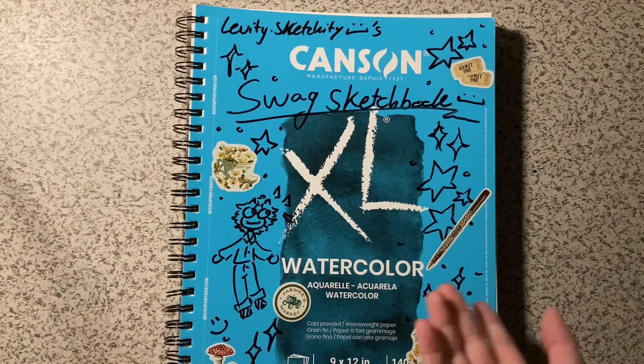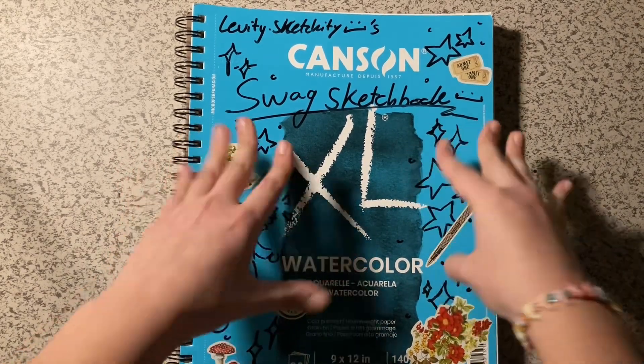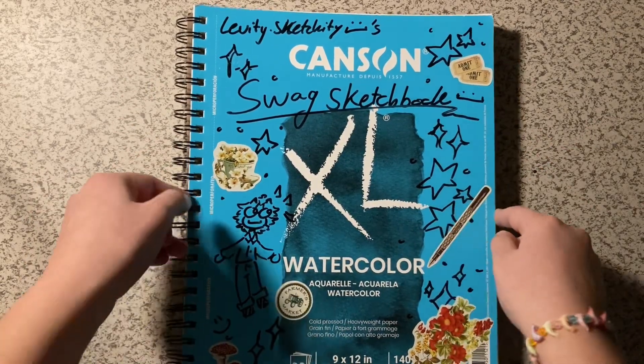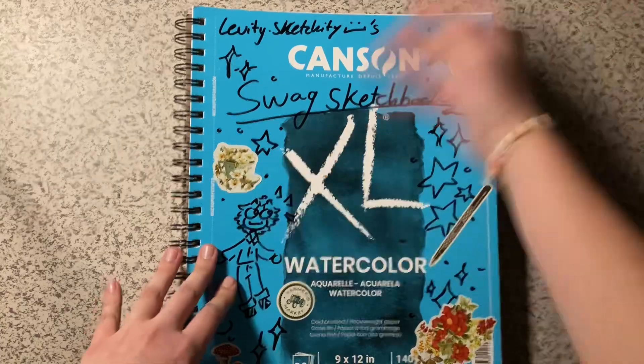A couple of people said yes, and I personally want to do it, so I was like — let's just do it. I'm going to make them into characters, names and everything. This sketchbook is perfect for it because it's got nice paper that I can put everything on without worrying about bleeding.